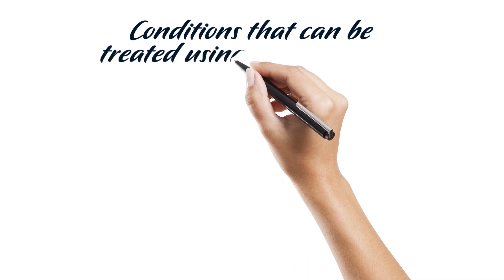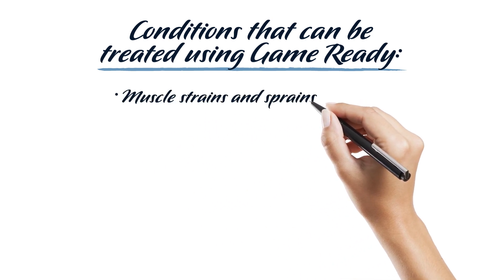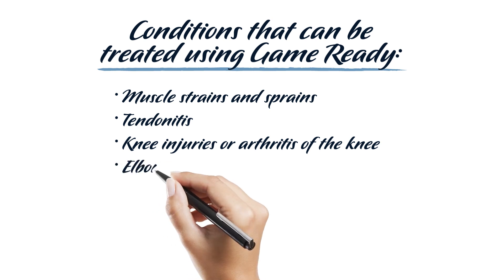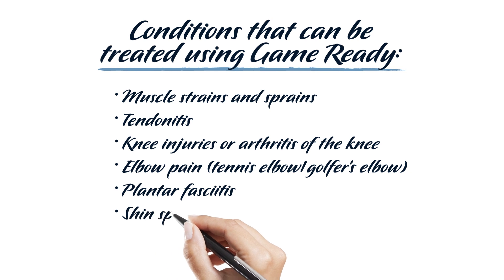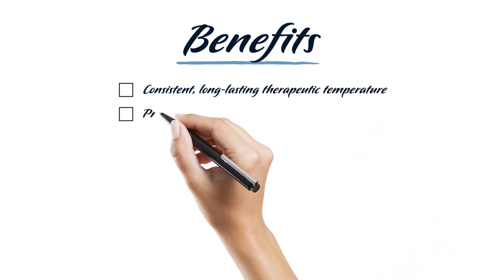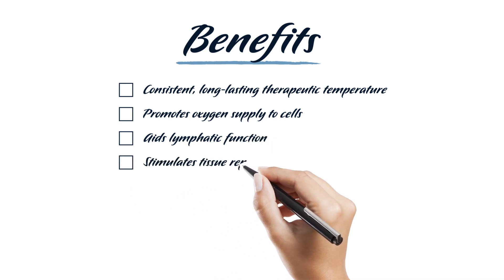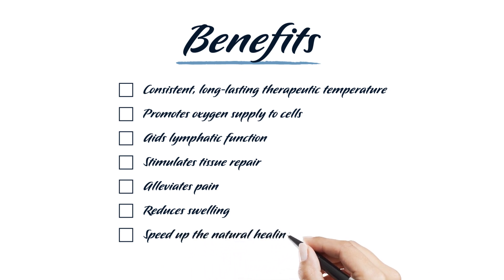Conditions that can be treated using GameReady include muscle strains and sprains, tendinitis, knee injuries or arthritis of the knee, elbow pain from tennis elbow or golfer's elbow, plantar fasciitis, shin splints, and post-op recovery. Benefits include consistent long-lasting therapeutic temperature, promotes oxygen supply to cells, aids lymphatic function, stimulates tissue repair, alleviates pain, reduces swelling, and speeds up the natural healing process.